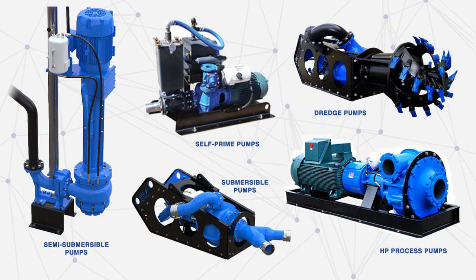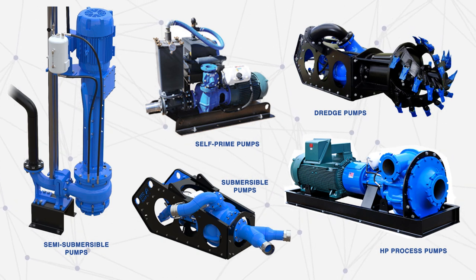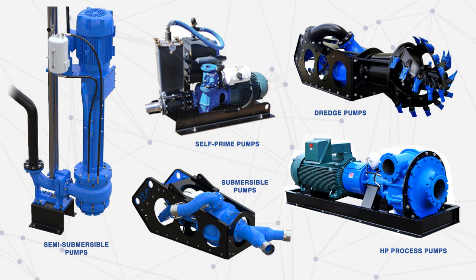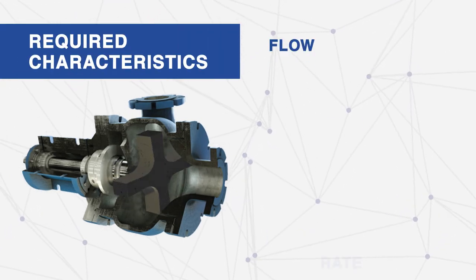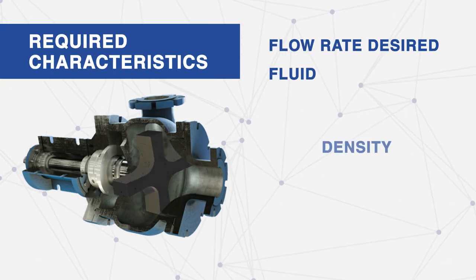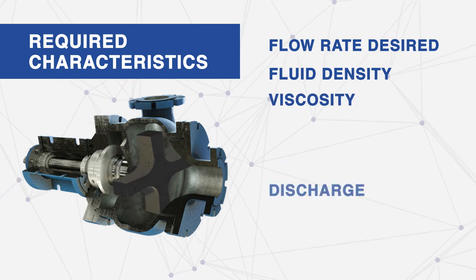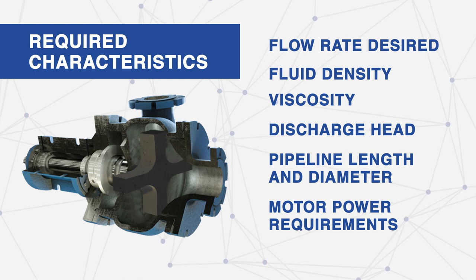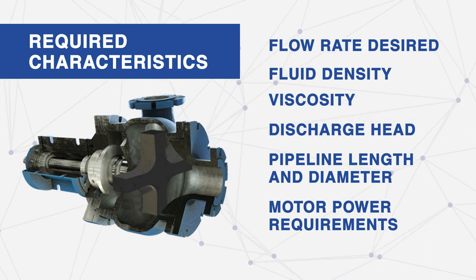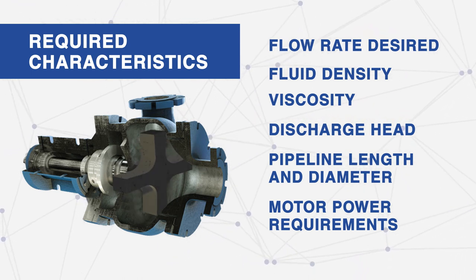How to choose a slurry pump requires in-depth knowledge of your application and fluid characteristics. Items needed when making your selection: flow rate desired, fluid density, viscosity, discharge head, pipeline length and diameter, and motor power requirements are essential for matching the best suited slurry pump to your application.